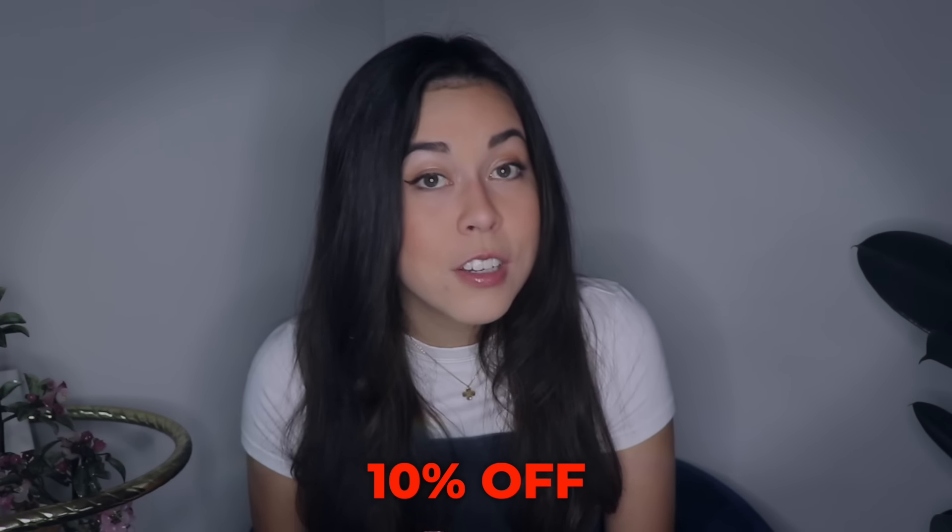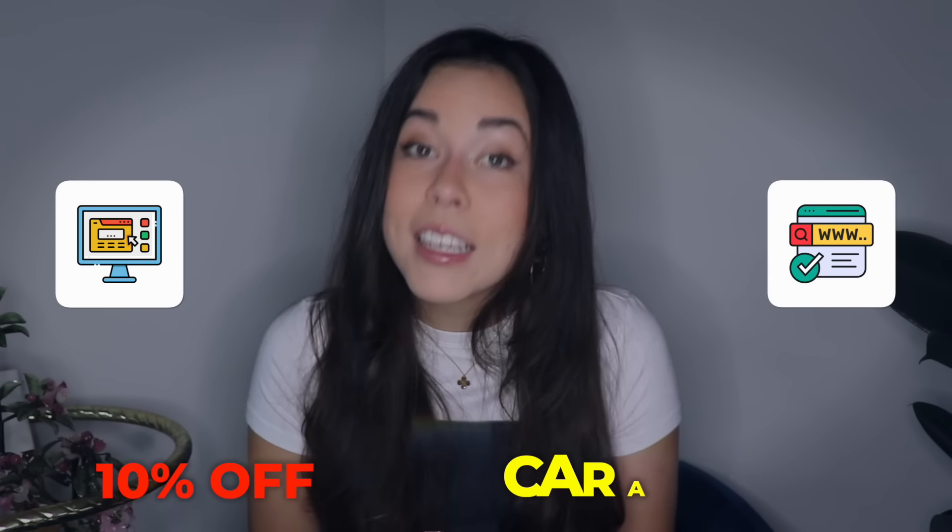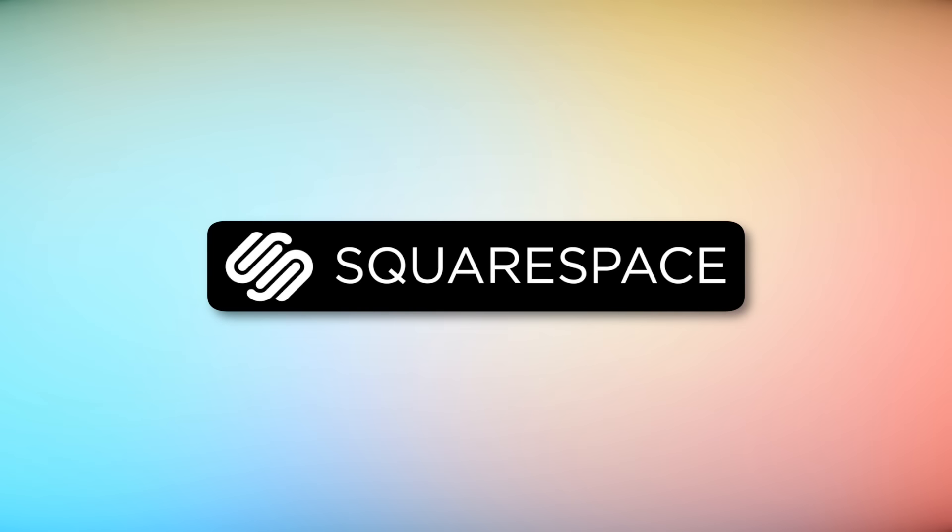And I know what link to share with you guys right now. How about a link where you can get 10% off your first purchase of a website or domain using my code, Karen Nicole. We are talking about today's sponsor, Squarespace.